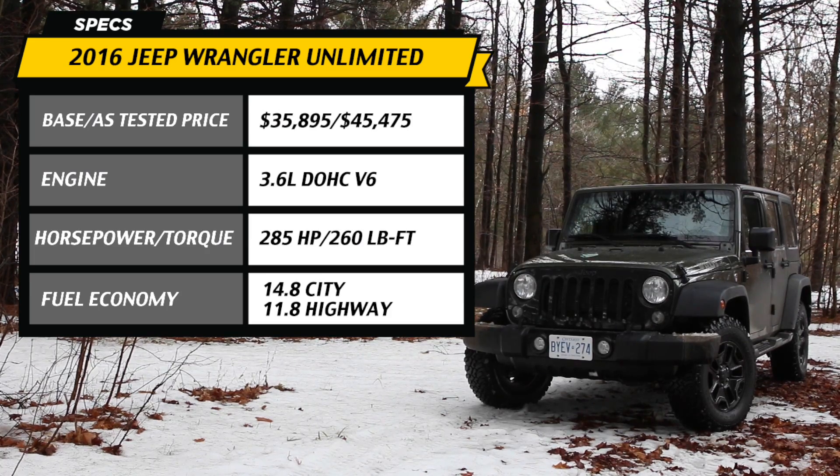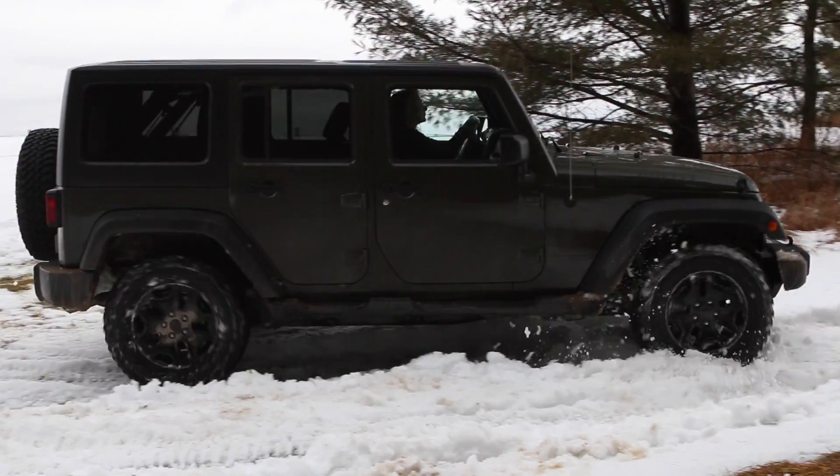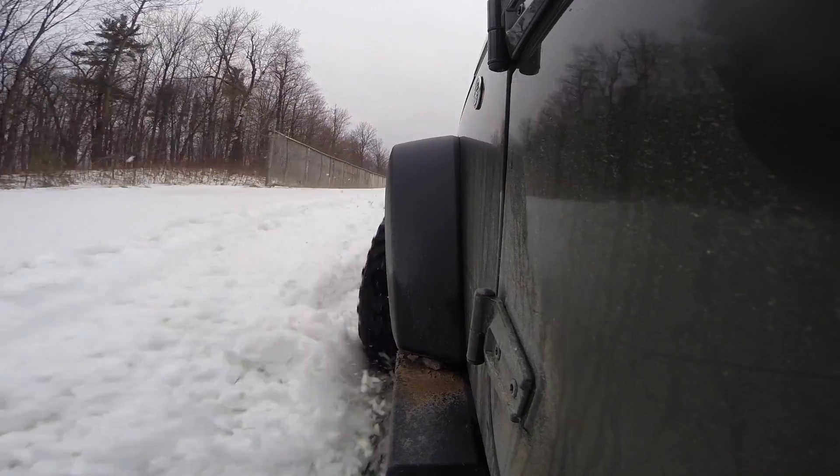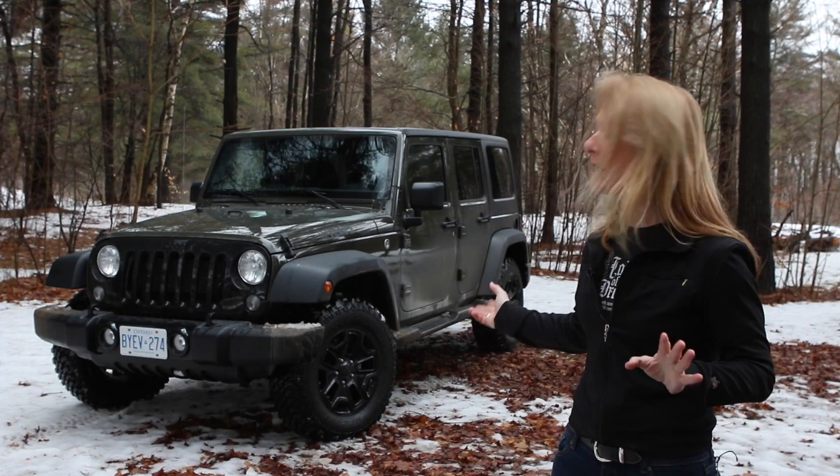This particular Jeep has a limited-slip differential and 3.72 gears. If it were my money, I'd probably get a Wrangler Sport with a six-speed. These special tires are terrific for off-road, especially in the mud and gravel.